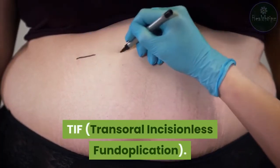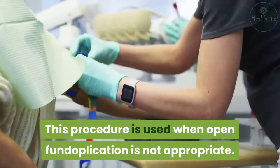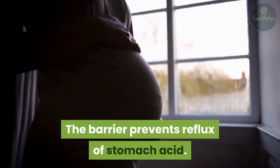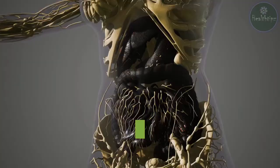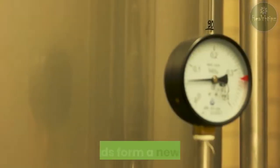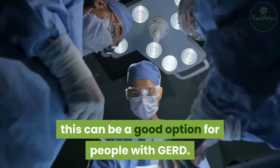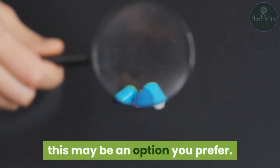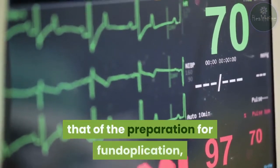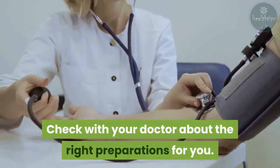TIF — Transoral Incisionless Fundoplication. This procedure is used when open fundoplication is not appropriate. It creates a barrier between the stomach and the esophagus to prevent reflux of stomach acid. This procedure doesn't require incisions; a device called an EsophyX is inserted through your mouth and creates several folds at the base of the esophagus to form a new valve. This can be a good option for people with GERD who want a less invasive alternative. The preparation is similar to that for fundoplication but may not require as many steps.